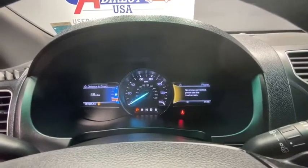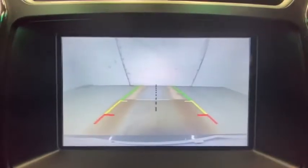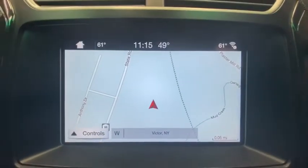Here are some of this vehicle's great options: backup camera, anti-lock braking system, steering wheel audio controls, keyless entry, power passenger seat, traction control, stability control, Bluetooth.